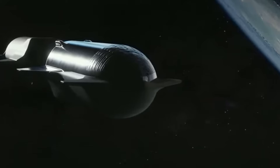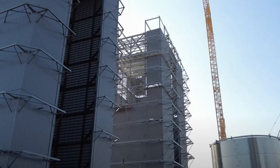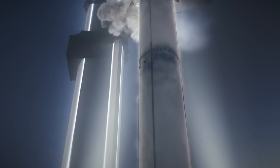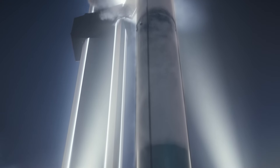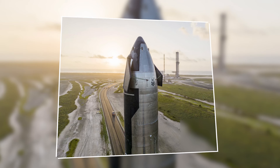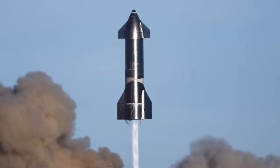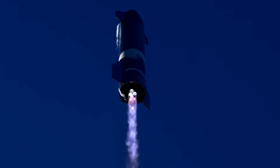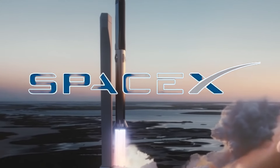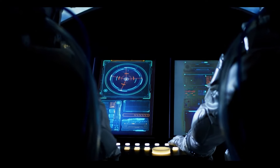One of the significant modifications observed is the upgrade to the S-30 Starship involving the communication antenna system. Previously, this system was installed on the nose cone of the prototype. However, in a noteworthy development, it has officially been removed and relocated to the S-30. This relocation indicates a strategic repositioning of the communications equipment, likely aimed at optimizing its functionality and ensuring better performance during flight, demonstrating SpaceX's commitment to enhancing the spacecraft's communication capabilities.